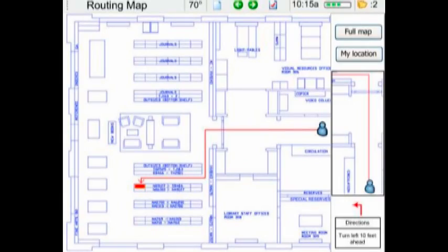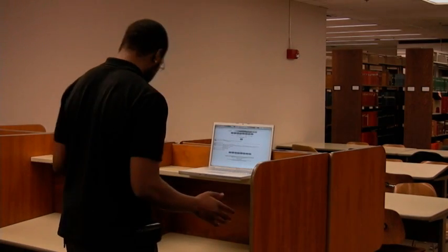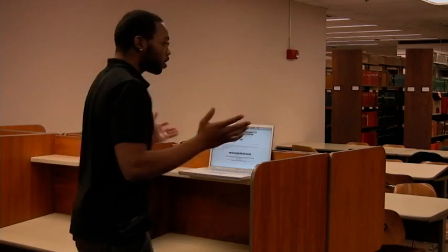Scott is now using the book locator, which provides a map and verbal directions to the book. Looks like Ben doesn't have a pencil or paper — he needs it to write down the book's information that he found.